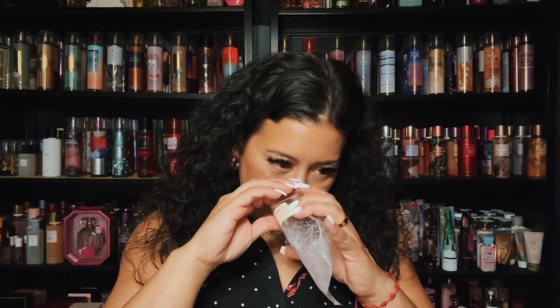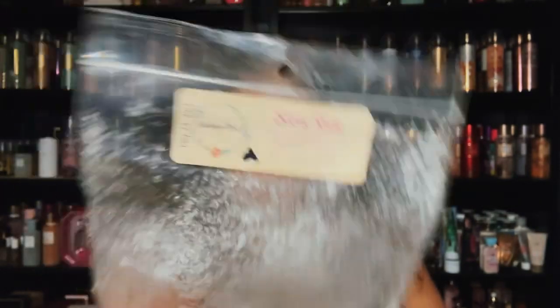This was pretty too — it's called Slow Ride from Vintage Chic. Sugar, strawberries, stoff root, and sweet grass. I have one more bag of this. You get fresh grass — the sweet grass — and then you have strawberry and stoff root mango. It was fruity and then you get that grassy note but it just came off clean, like fruity clean. If she ever makes this blend again I would definitely repurchase it.